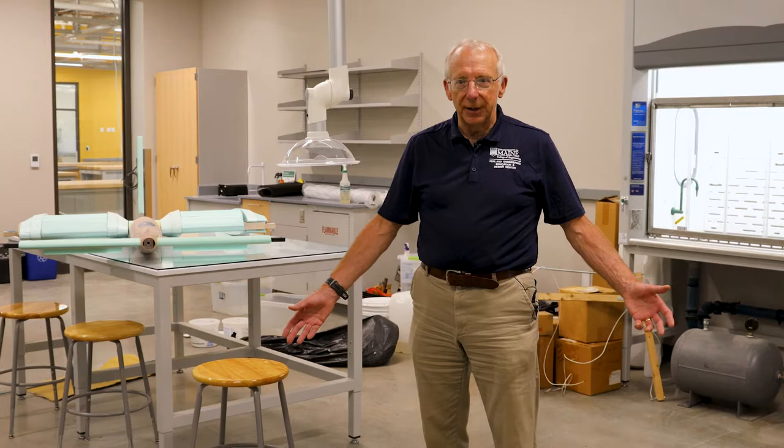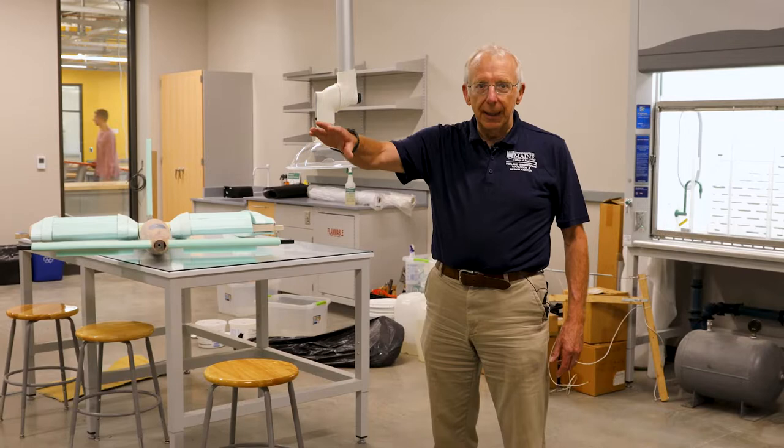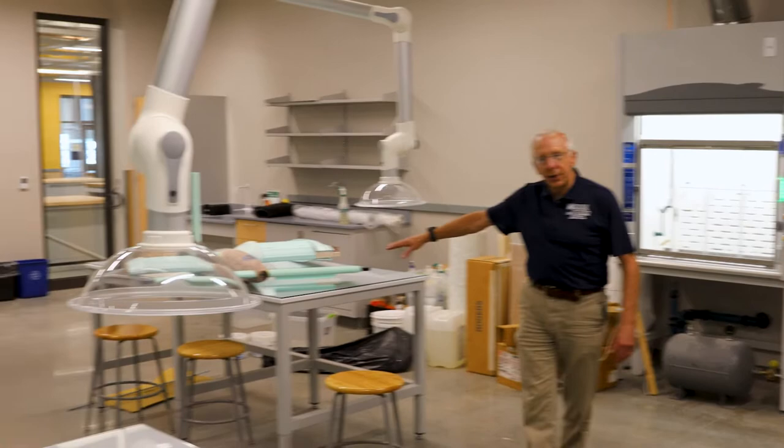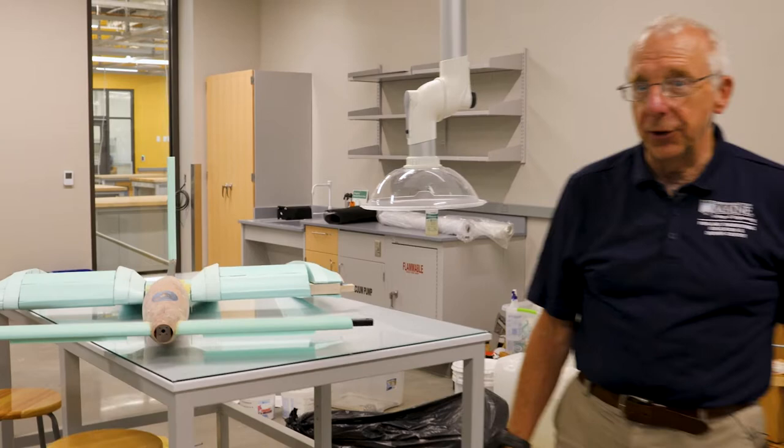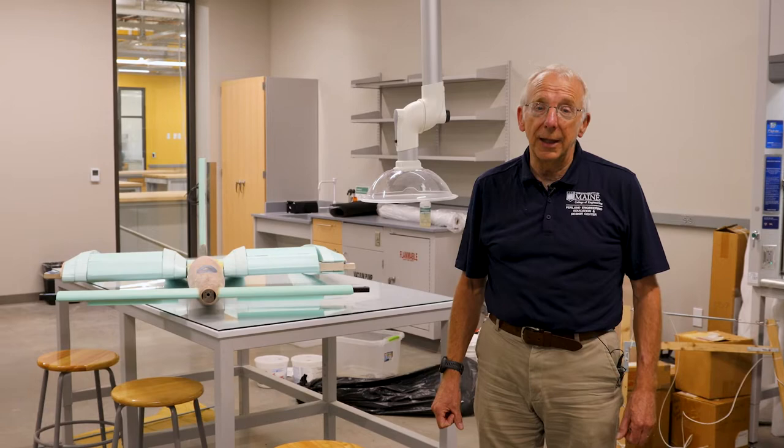Now we're inside the composite shop, which is part of the student project design suite. We have benches where students can do composite layups, with the right fume extraction equipment. We can see a project our students worked on — an unmanned aerial vehicle — which is the kind of thing you'd make in this space. We're also going to have an autoclave so you can cure your layups and produce very sophisticated composite parts.